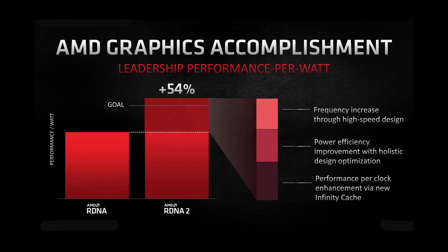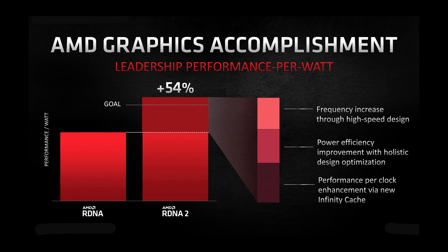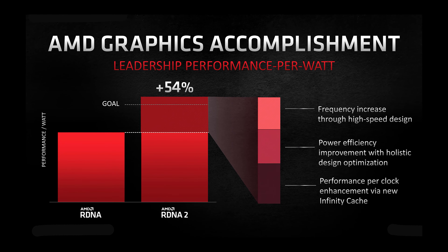Infinity Cache apparently gives them double the bandwidth of the previous generation. They claim that they can achieve 54% more performance per watt over the previous generation, which is pretty significant. Now, before getting into the GPUs specifically, I want to talk about the software features shown at the launch event.